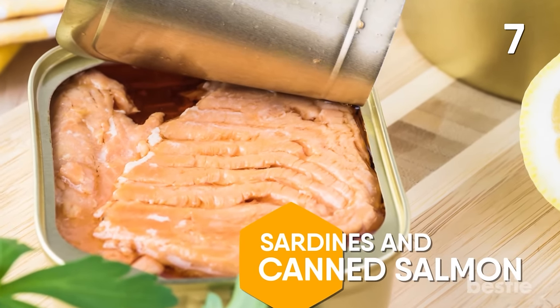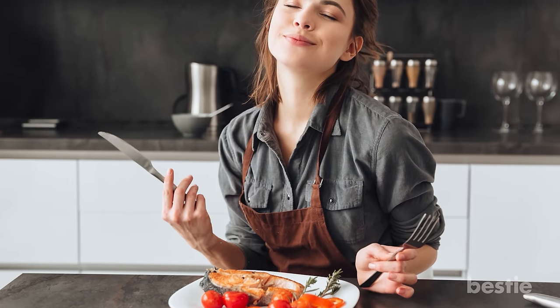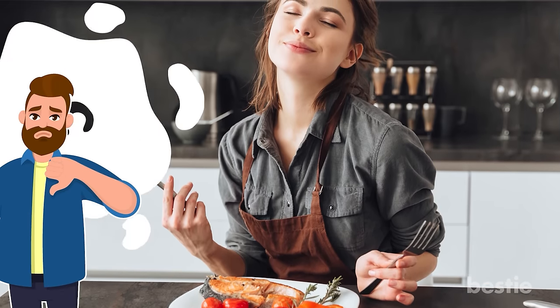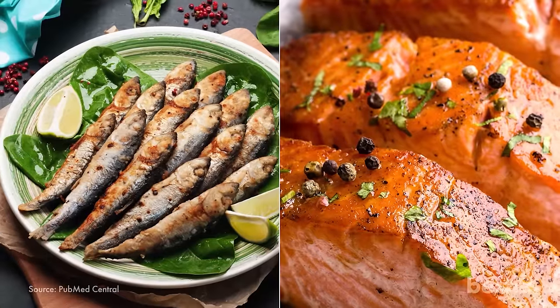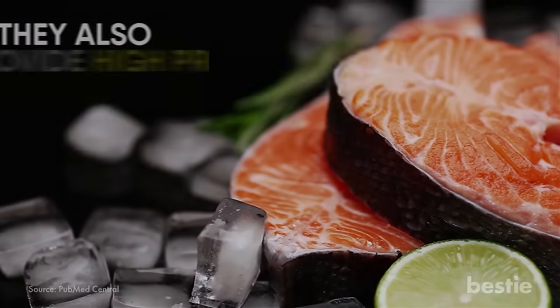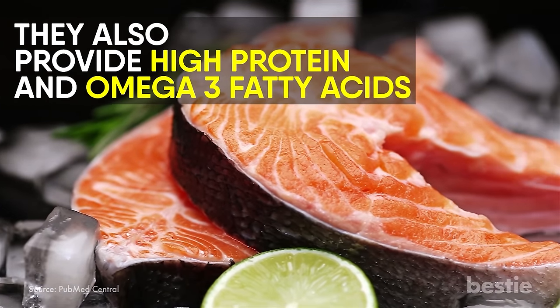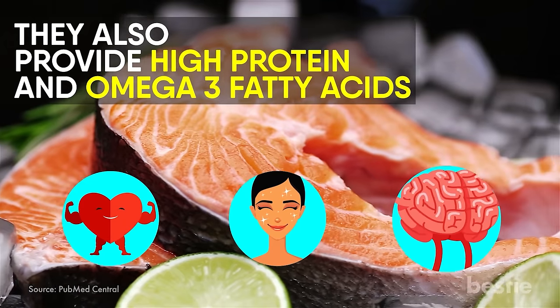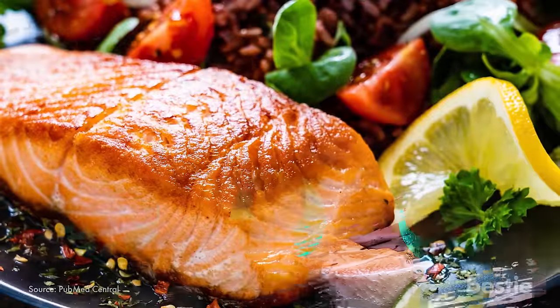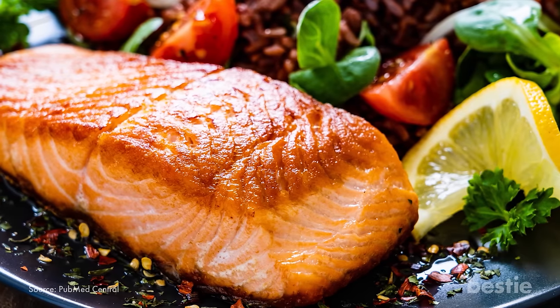Sardines and canned salmon — love fish? You'll love it even more after you learn how good it is for your health. Sardines and salmon are a rich source of calcium due to their edible soft bones. They also provide high protein and omega-3 fatty acids, which are naturally beneficial to your heart health, skin and brain. The high levels of selenium in sardines and salmon will also protect you against the effects of mercury.